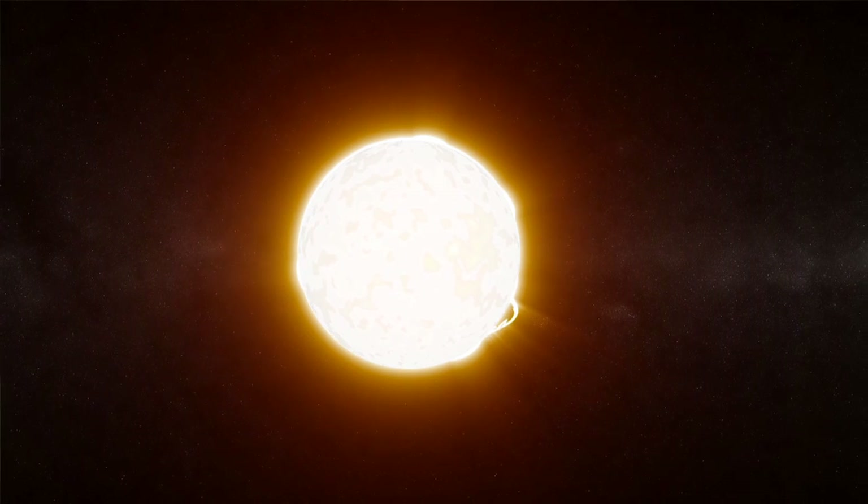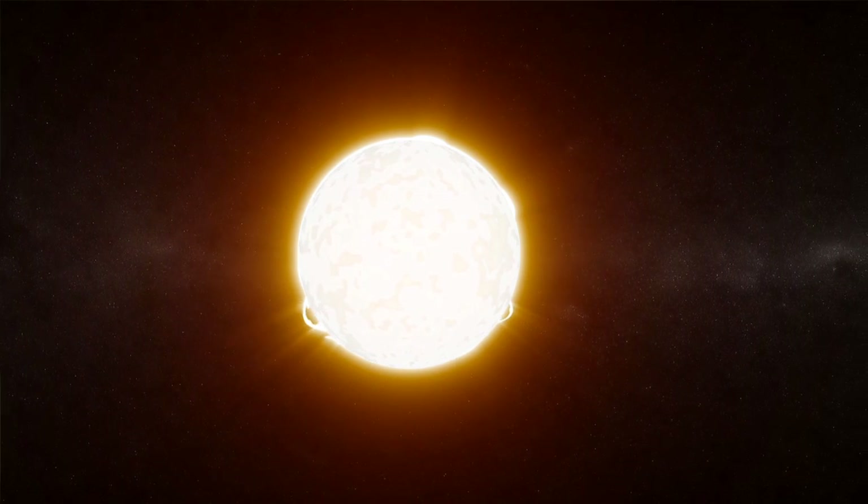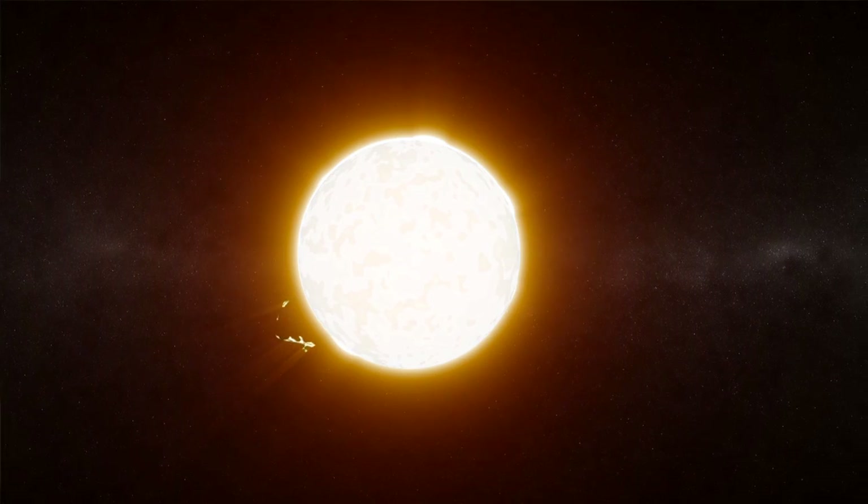If you look around the world, we have a major energy crisis. The sun is a massive solution to that problem. The sun actually delivers to the Earth's surface in around two hours enough energy, if we could harness it, for all the world's energy needs for a year.